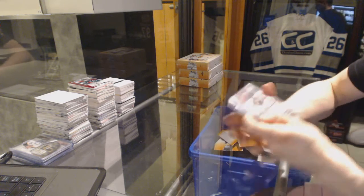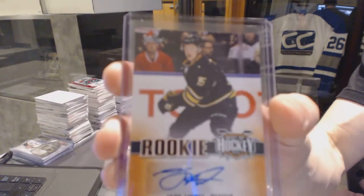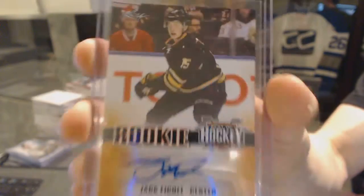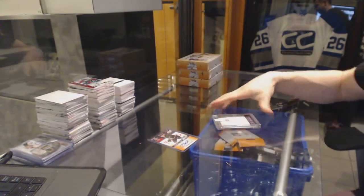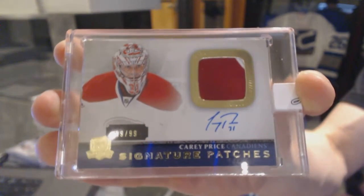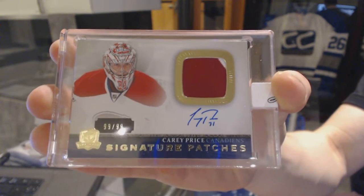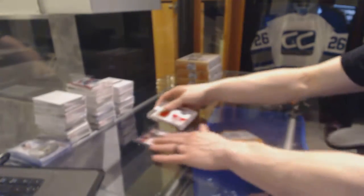We've got the Jack Eichel Rookie Autograph, JE3. And we've got a 1314 Upper Deck The Cup Signature Patches, number 99 of 99, Carey Price. Carey Price Signature Patches, 99 of 99.